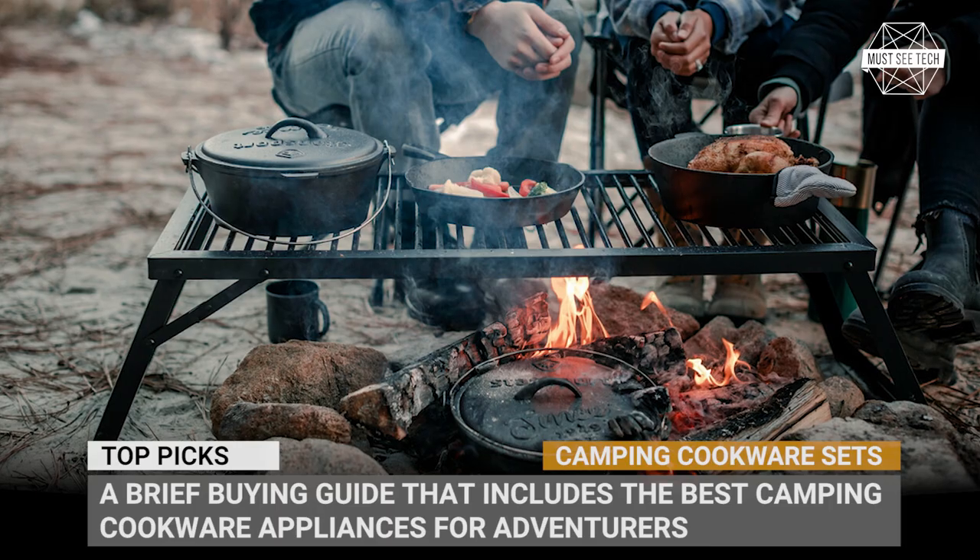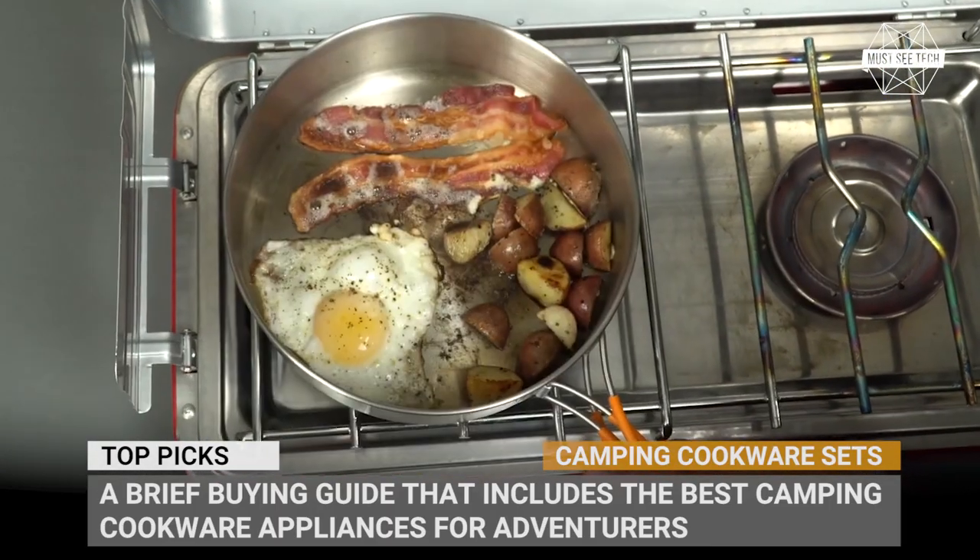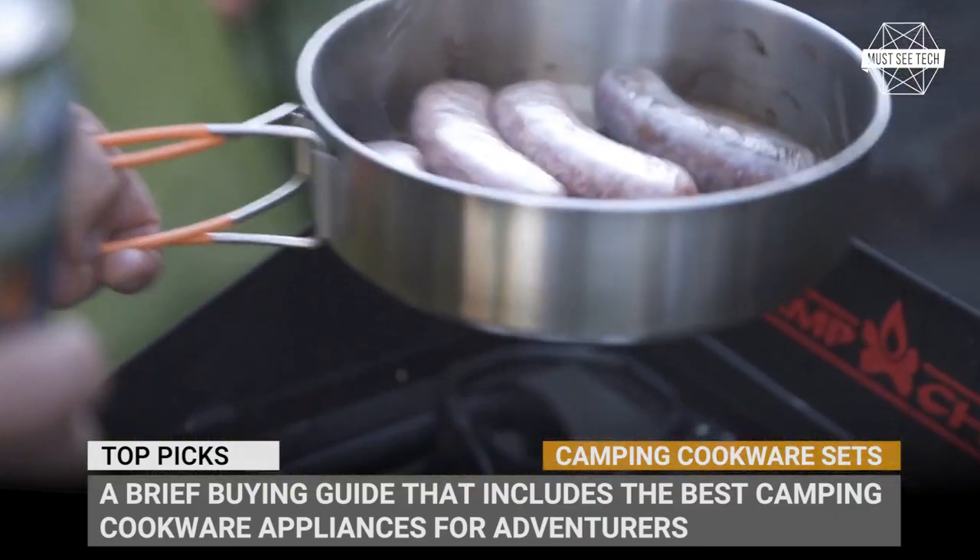Subscribe to Must See Tech and join us on a weekly quest of discovering new campers and exciting tech within the world of camping. Let's roll!